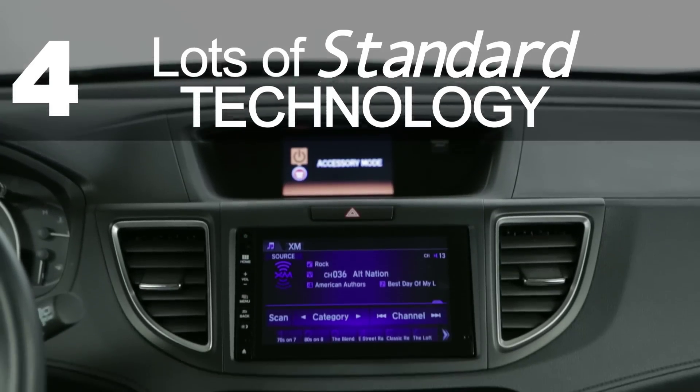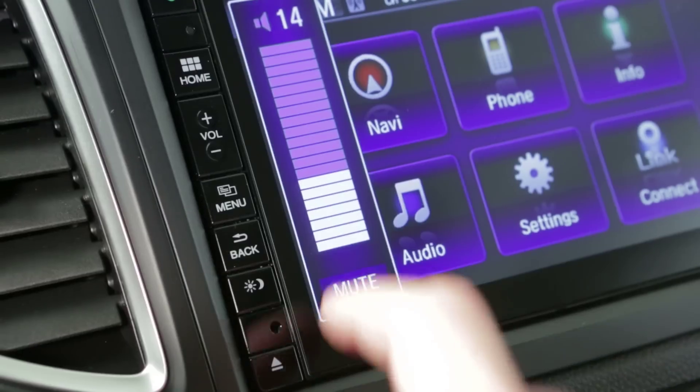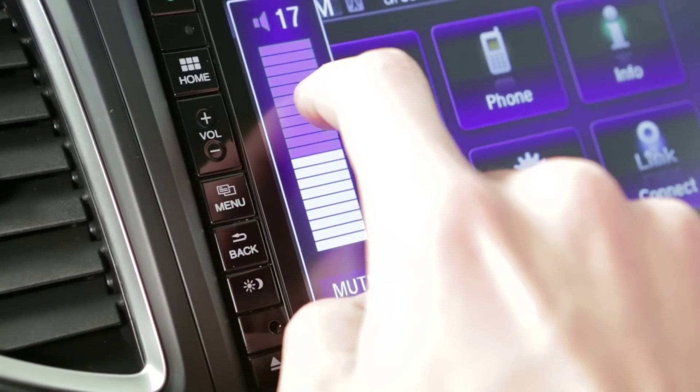There's lots of standard tech — Bluetooth phone and audio, rear view camera, Pandora radio control are just some of them — but the touchscreen found on most models can be frustrating to use.